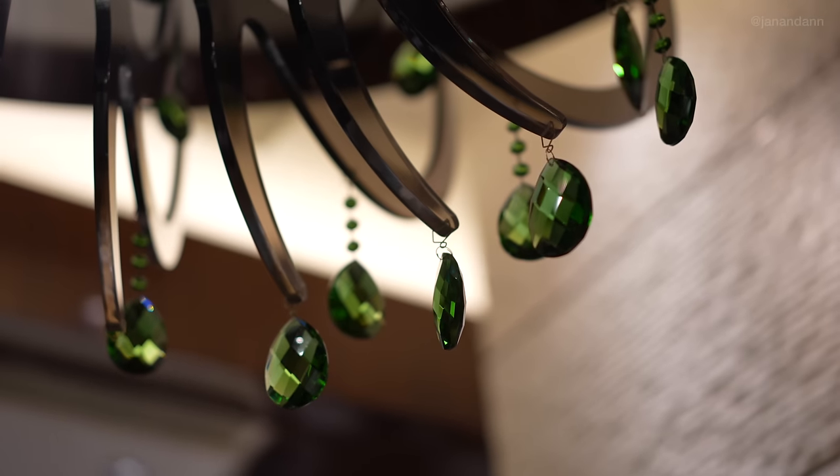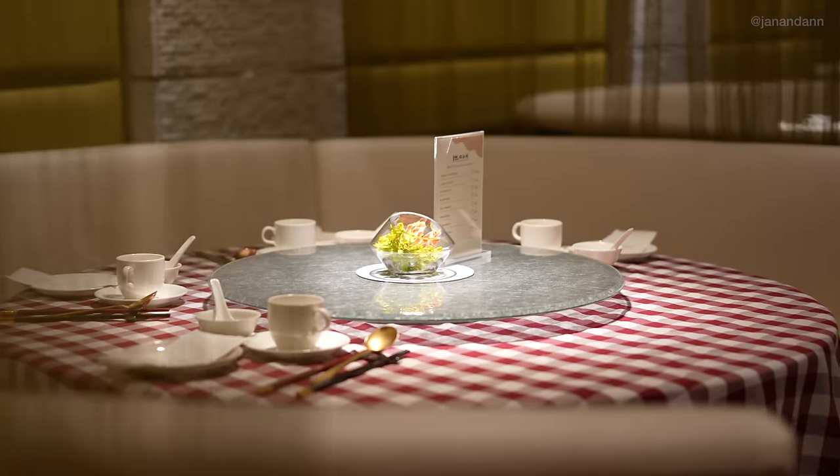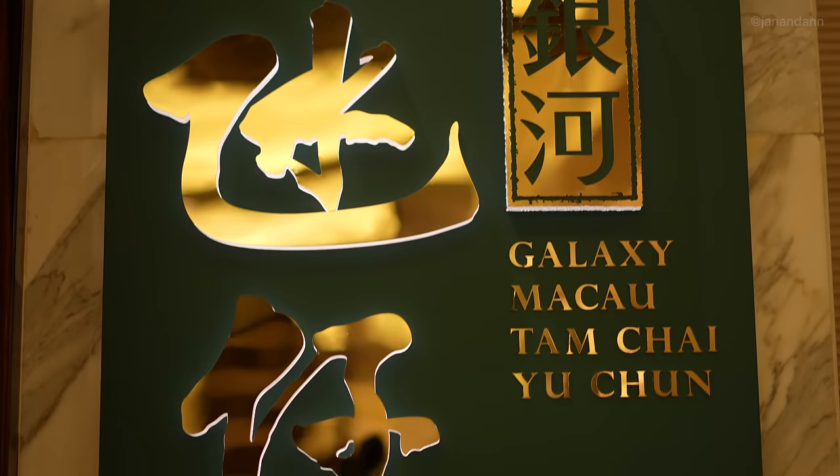It is now lunch time and Ann's gonna take me on a date! We are now having lunch — Galaxy Hotel has a lot of restaurants and we are currently dining at Tam Chai Yuen Chan. Sorry if I'm pronouncing that wrong, but they have some traditional Chinese dim sum and we've been waiting our whole trip for authentic Chinese food, so we're really excited.